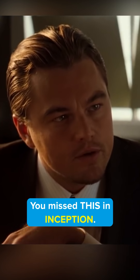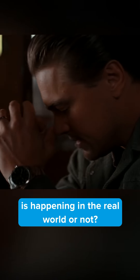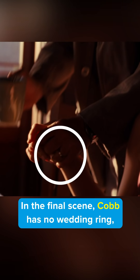You missed this in Inception. Ever wonder how you could figure out whether the ending scene is happening in the real world or not? Pay attention to the wedding ring Cobb is wearing. In scenes that take place in the real world, he doesn't wear a wedding ring, and in dreams, he does. In the final scene, Cobb has no wedding ring, meaning it's the real world.